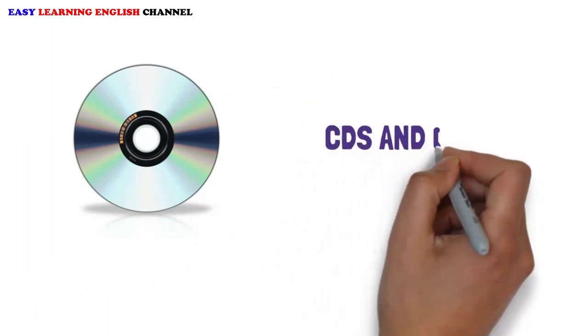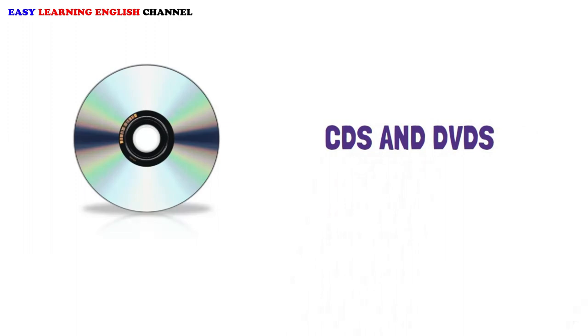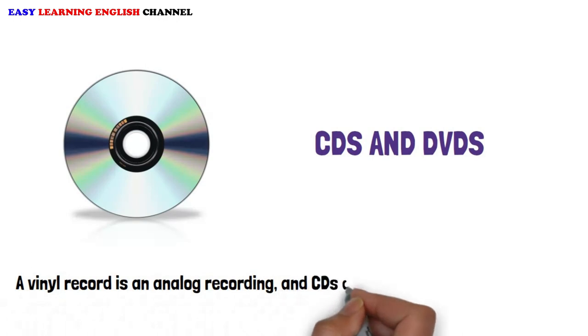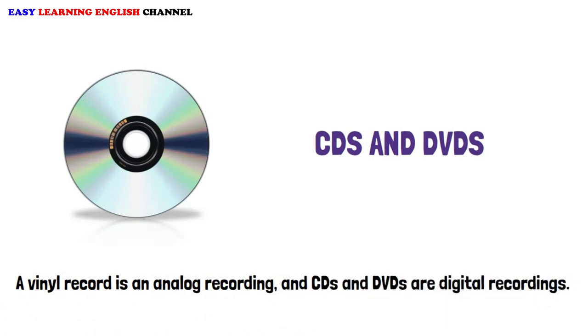CDs and DVDs: A vinyl record is an analog recording, and CDs and DVDs are digital recordings.